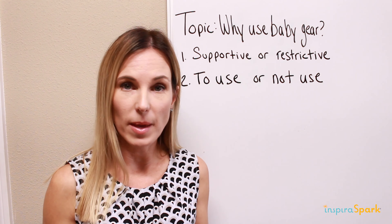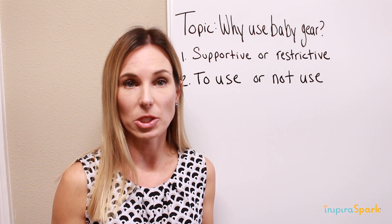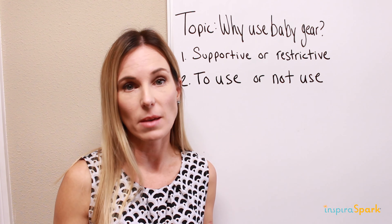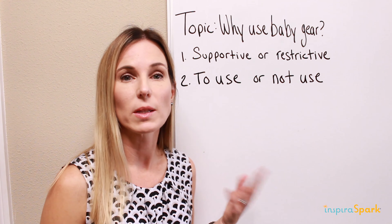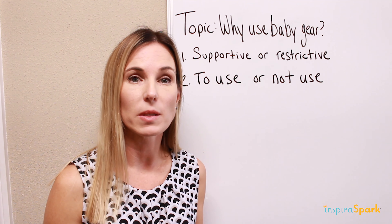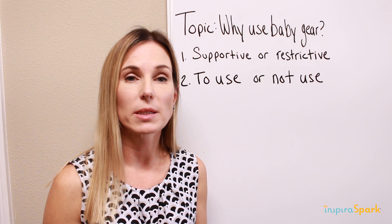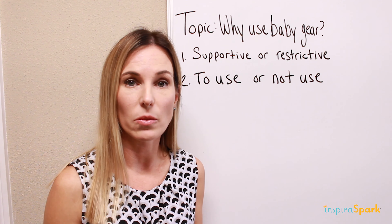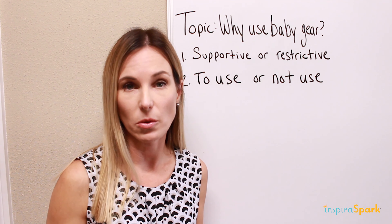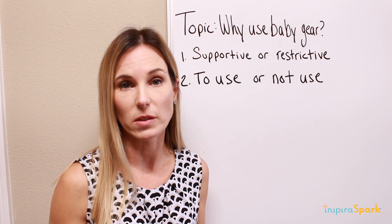Understanding how baby gear can be supportive or restrictive on development — depending on how and when it's used — is key. There are lots of different baby gear options out there to help a child through all different phases of development. Once you understand how baby gear operates to support your child, you'll be able to better use it throughout your child's day to promote their development versus restrict it.